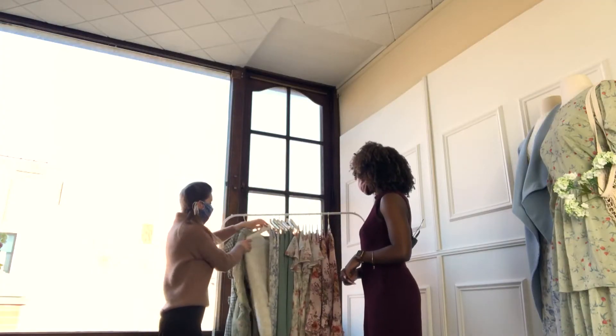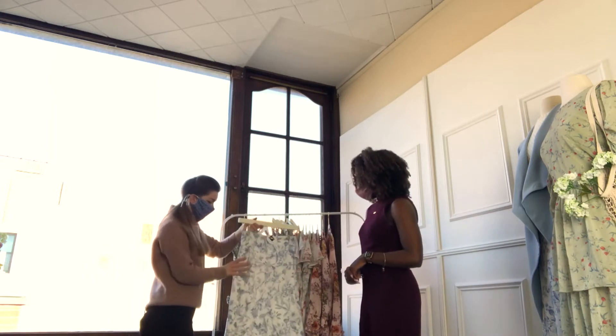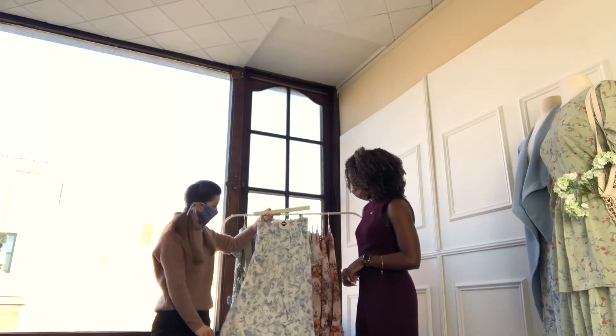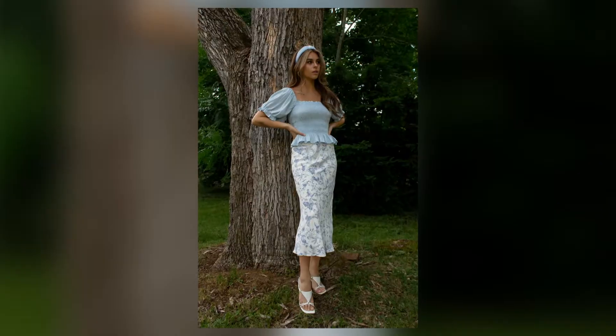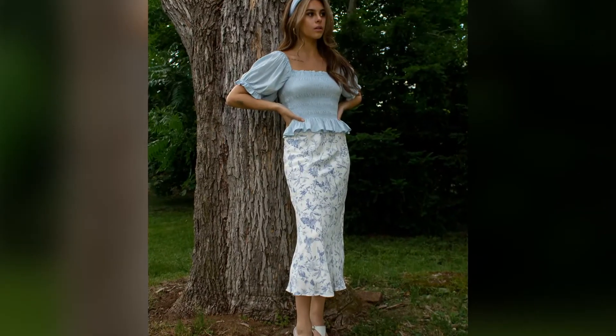And then another floral print — this vintage-y skirt. It kind of has like a Bridgerton vibe. That was a great show on Netflix and everyone watching, this is totally Bridgerton vibes.